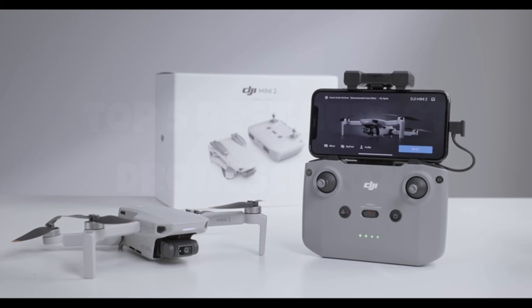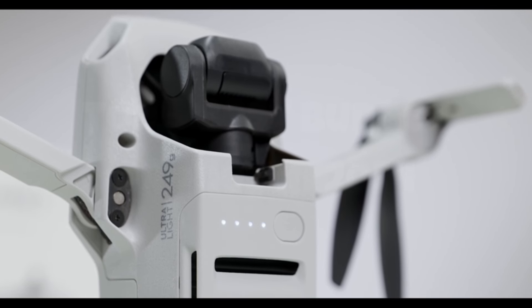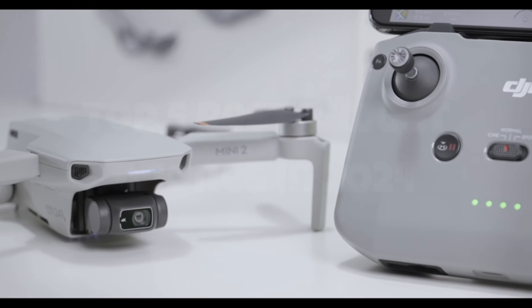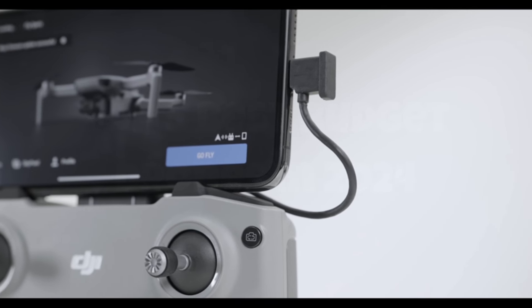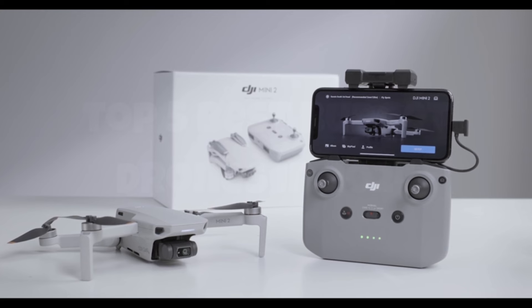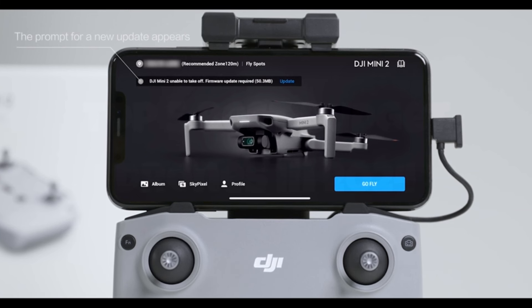Introducing the DJI Mini 2 SE, a compact marvel that punches well above its weight class in the world of drones. This pint-sized powerhouse boasts an impressive array of features that belie its small stature. With a 4K camera capable of capturing stunning aerial footage and 12-megapixel photos, every shot is a masterpiece waiting to happen. Equipped with DJI's renowned stability and reliability, the Mini 2 SE effortlessly navigates the skies, delivering smooth, cinematic footage with ease.